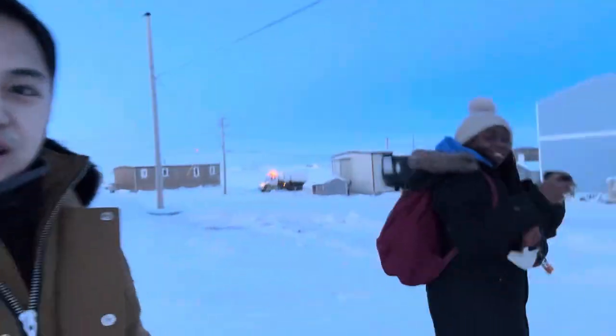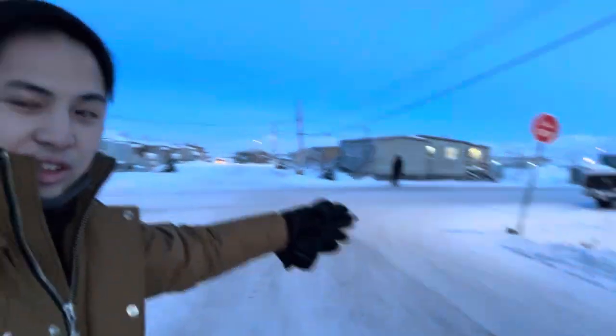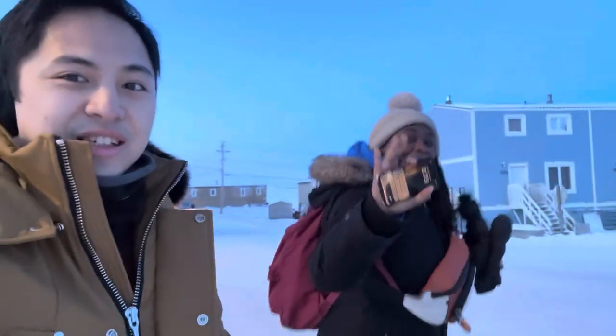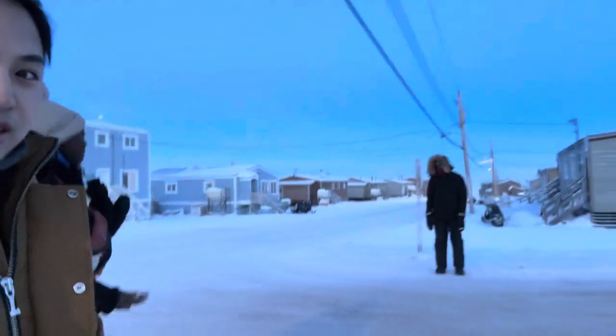Good morning everyone, Ullakut. I'm Hina with Miyata and Charlton, our other co-worker. We are walking to work. It's a Friday. Hello, say hi Miyata. Hi! She just arrived in January. Hey Charlton!